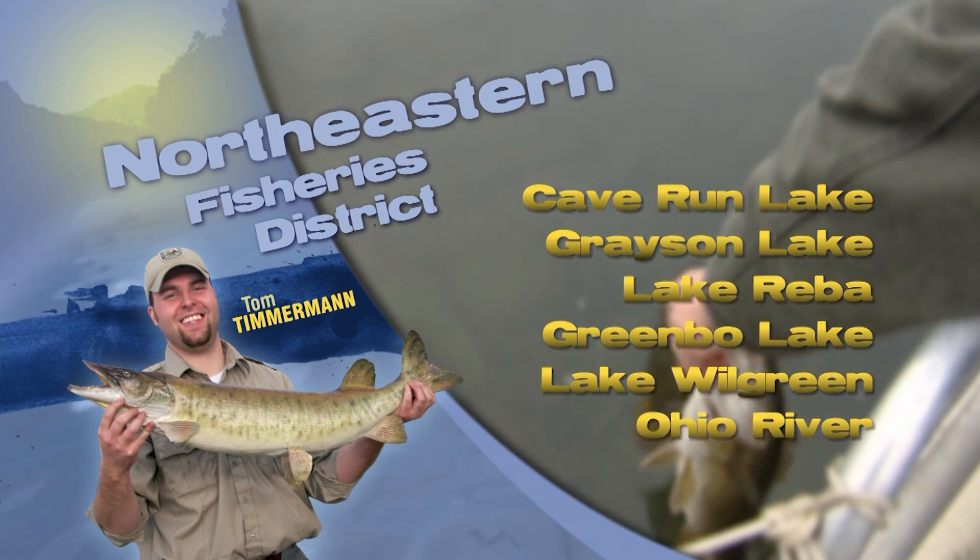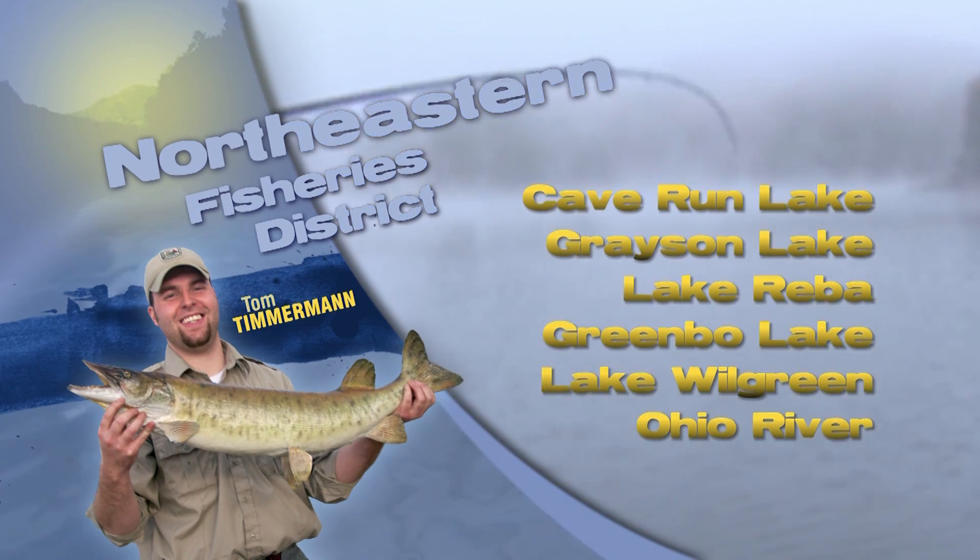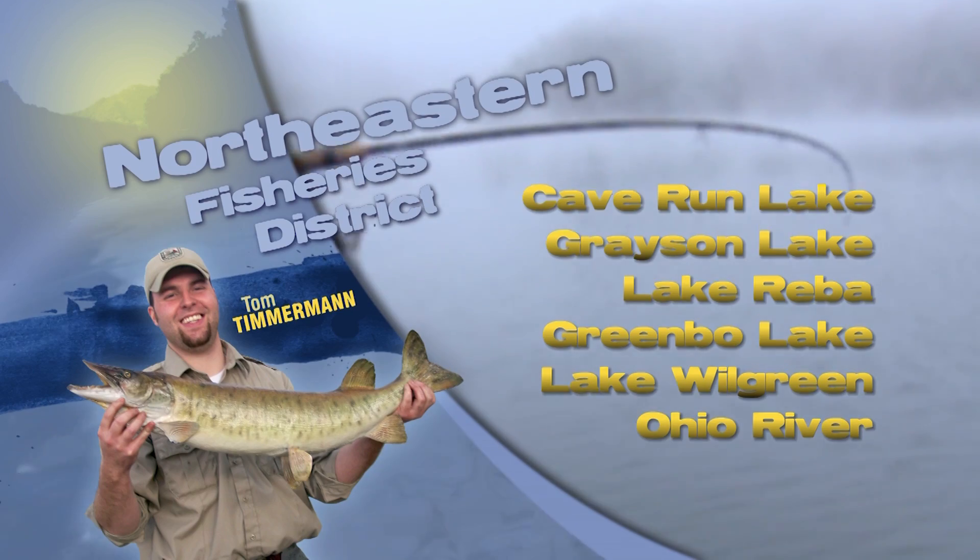Greenbow Lake is a hotbed this time of year for catfish. I'd be fishing at night with some cut bait for the channels on the lake. There are a few flatheads, and for those, you'll be fishing live bait.